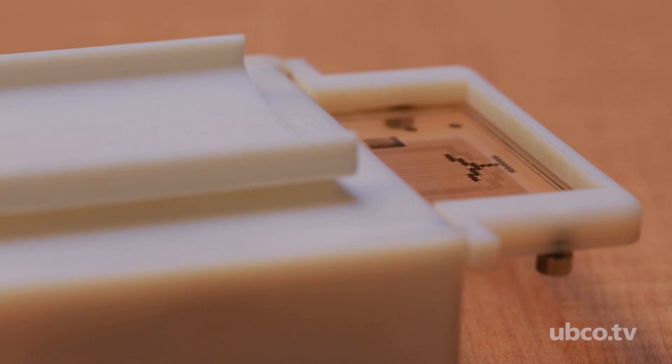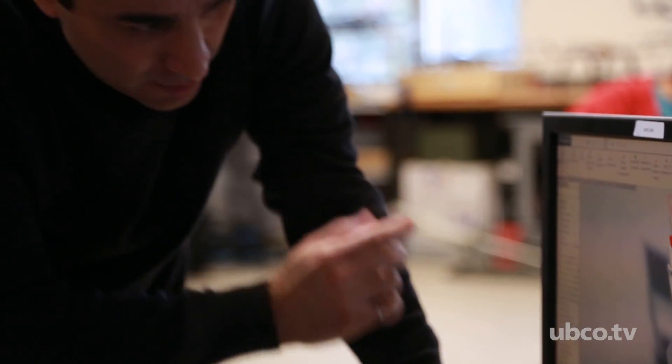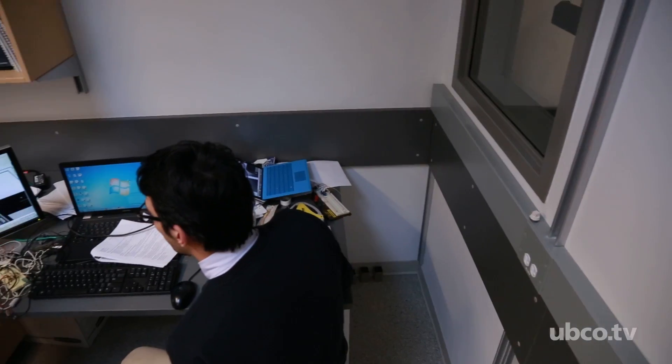One of the devices you may pick up from any drug store is a blood sugar meter. The difference between our device and those is that the main price tag on those devices relates to the chips that you have to purchase every time.